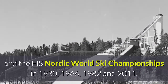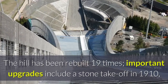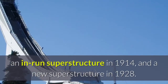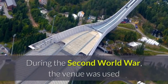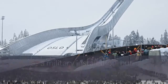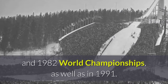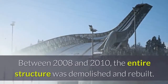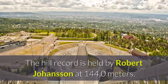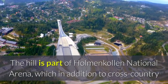Holmenkollbakken also hosted the FIS Nordic World Ski Championships in 1966, 1982, and 2011. The hill has been rebuilt 19 times; important upgrades include a stone takeoff in 1910, an in-run superstructure in 1914, and a new superstructure in 1928. During the Second World War the venue was used as a military installation, but was upgraded in the late 1940s. Further expansions were made ahead of the 1966 and 1982 World Championships, as well as in 1991. Between 2008 and 2010 the entire structure was demolished and rebuilt.